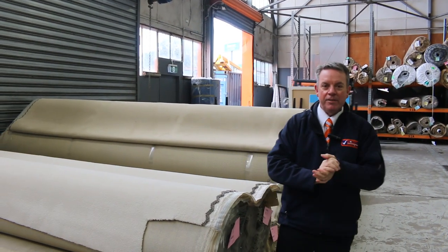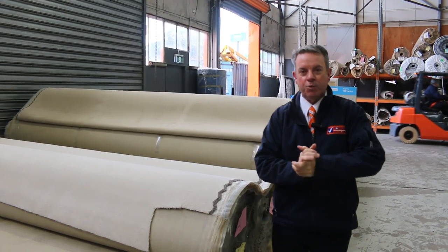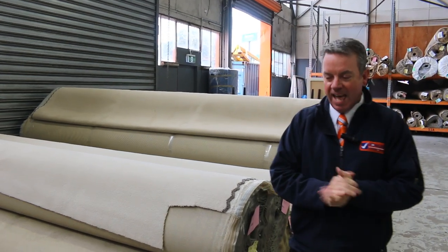G'day, I'm John from Fowles Auction and Sales, and I'm here to preview this week's Floor Covering Auction. That's Wednesday the 11th of October at 10am.